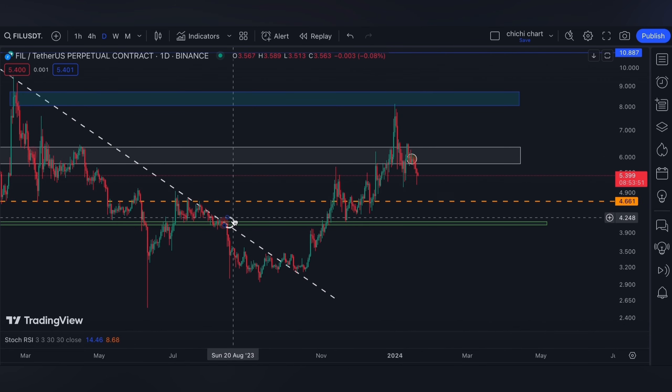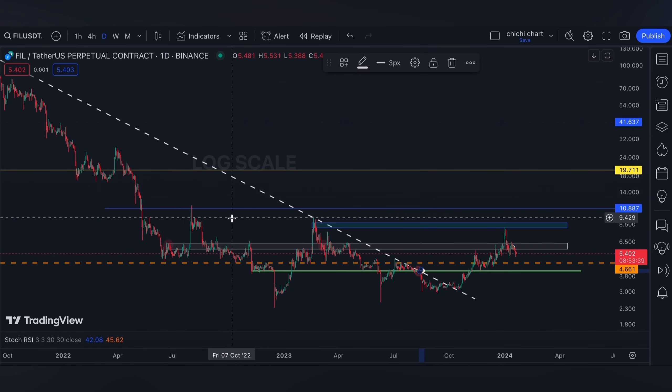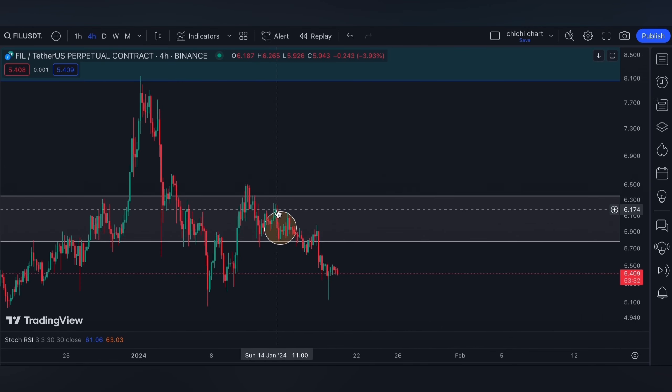You can check the previous chartings on the playlist I made. I made a playlist for each token so it's easy for you to review, since they are compiled per coin.